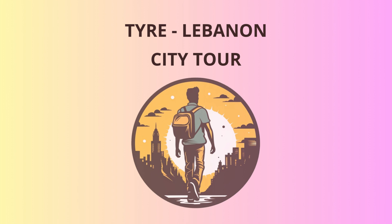From there, let's make our way to the Al-Bass archaeological site. This is a real treasure trove. You'll find ancient temples like the Temple of Melkart, dedicated to the Phoenician god of Tyre. As you explore these ruins, imagine the vibrant ceremonies and festivals that once animated this sacred place.